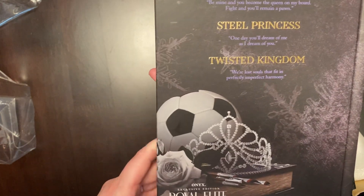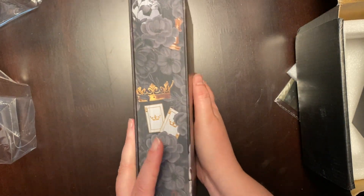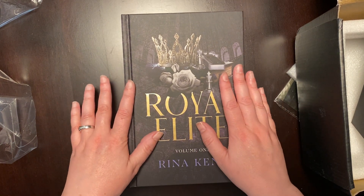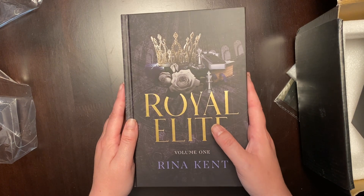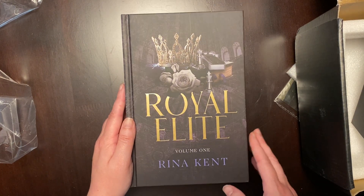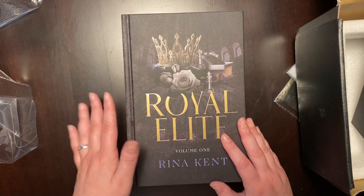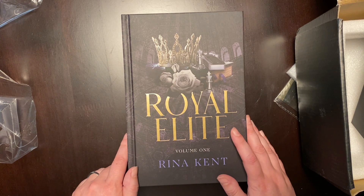I'm curious to know if this is a feature of the Onyx box — are they all going to be omnibuses where it's multiple books in one? When I subscribed to this box, I thought it was going to have more than one book in a series, but I was under the impression they'd be separate books. Since I've gotten this quarterly subscription — that's four times a year — two of the four have been omnibuses.